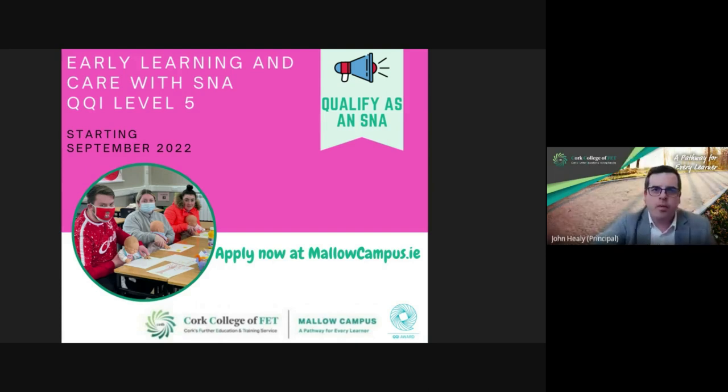It's a broad course in one sense because it opens the doors to a lot of different things. Throughout the years we've had people working in preschools, Montessori schools, and as SNAs. This award is new and will be the industry standard going forward. It is different from the old course, so if there are people in the public who are interested in upskilling, they can come on to our year two as well.